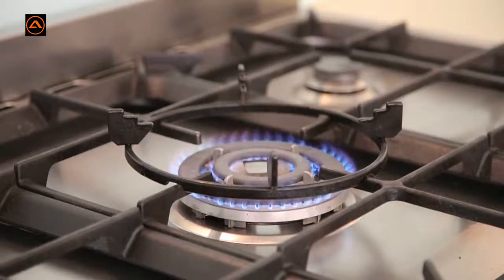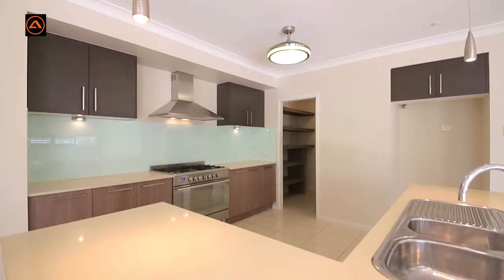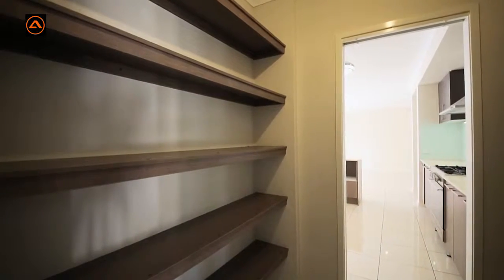To start, there is a 900 millimetre stainless steel oven with gas cooktop, Caesar stone benches, loads of cupboards, an L-shaped breakfast bar, and includes a huge walk-in pantry.